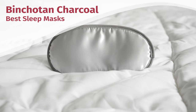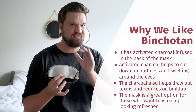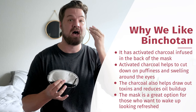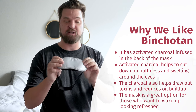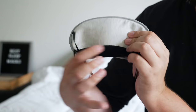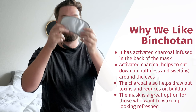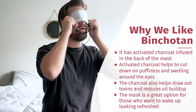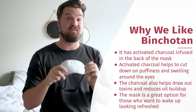Moving on to the Bencho Tan Activated Charcoal Eye Mask. This is on my list because it has activated charcoal in the back of the mask. Activated charcoal cuts down on puffiness and swelling around the eyes, draws out toxins, and cuts down on oil buildup so you wake up looking nice and refreshed. As a mask, it has satin on the front and cotton on the back, with a fabric strip to reduce light coming in under the nose. However, in terms of light blockage, it cuts out about 60% of light — I can clearly see light through it. If you're looking for the therapeutic effects of charcoal and want to wake up refreshed, definitely check out the Bencho Tan.